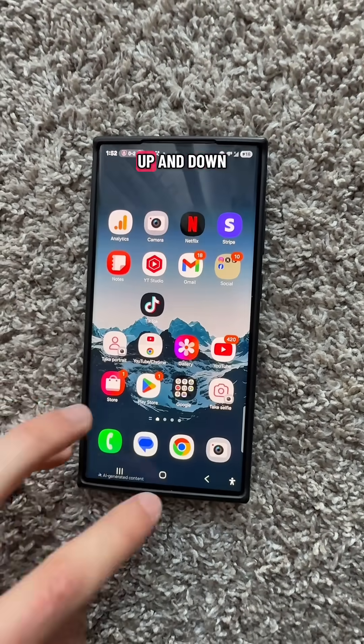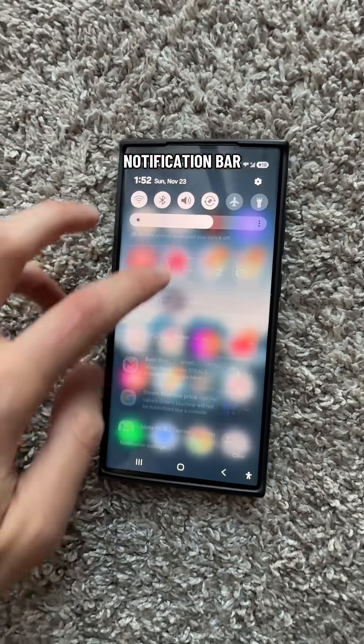As you can see, my phone's in a dark mode. As I go up and down and as I bring down my notification bar, you'll see that it's in a dark mode.